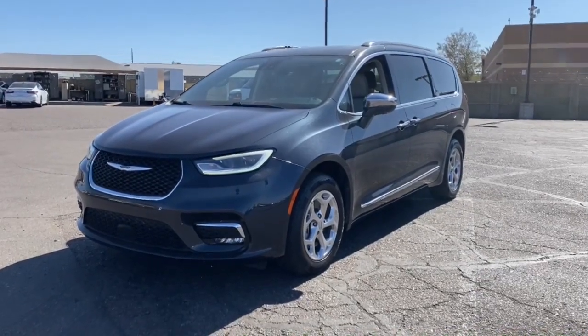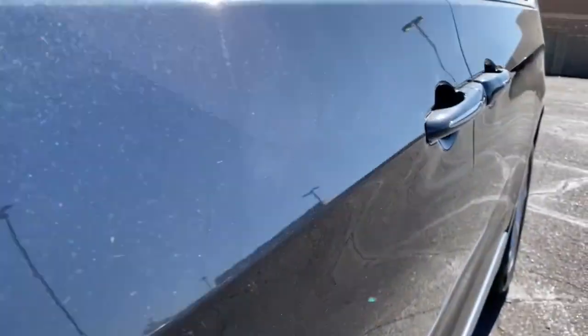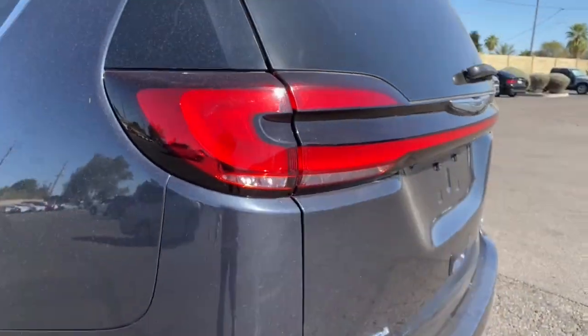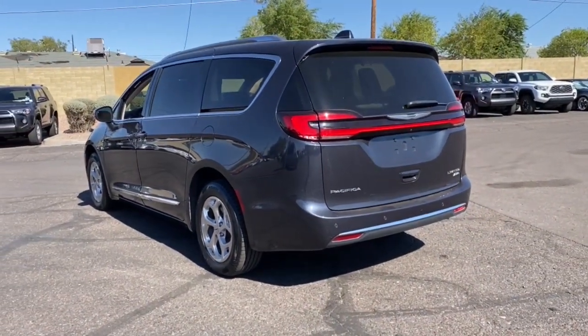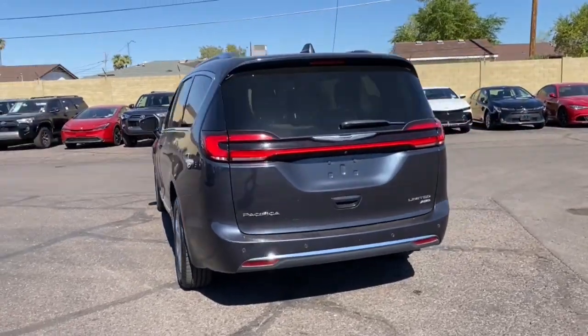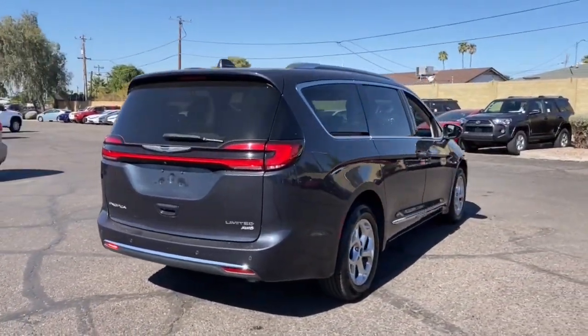Take a moment to check out the 2021 Chrysler Pacifica. This vehicle is an outstanding buy with fewer than 80,000 miles on the odometer. The Pacifica delivers the ultimate in family-focused transportation. Its excellent ergonomics, amenities, and safety features inspire confidence and sure comfort for everyone.